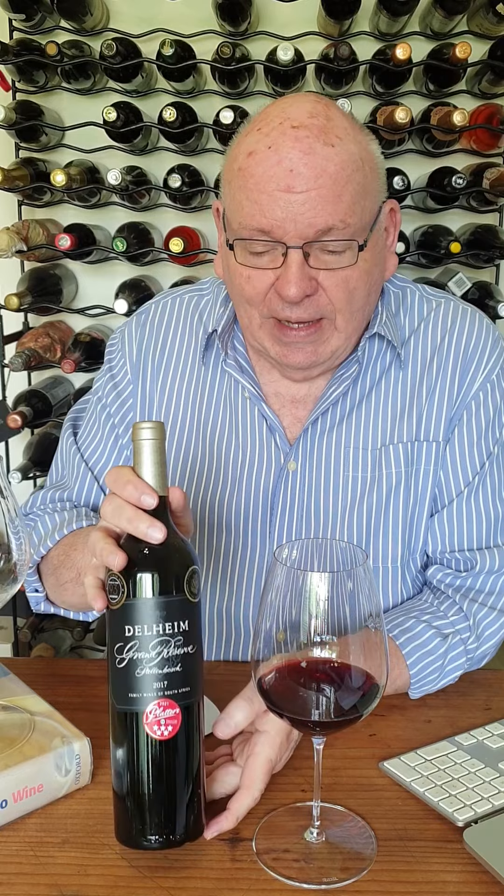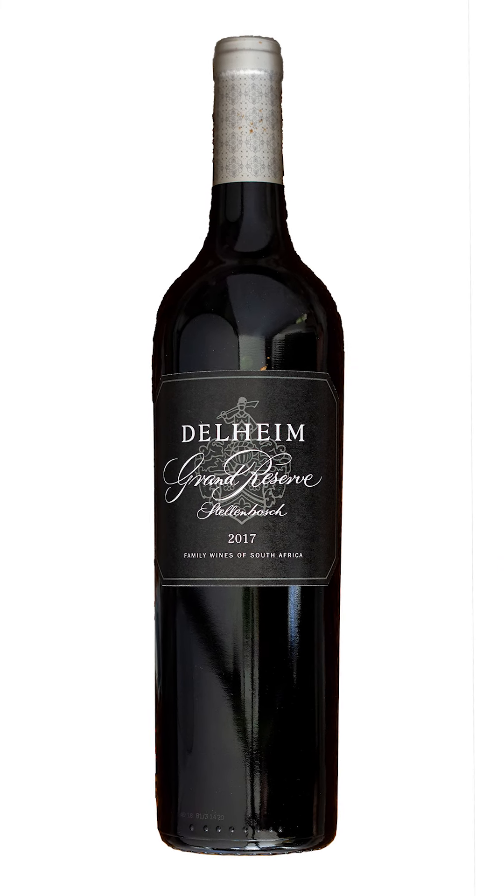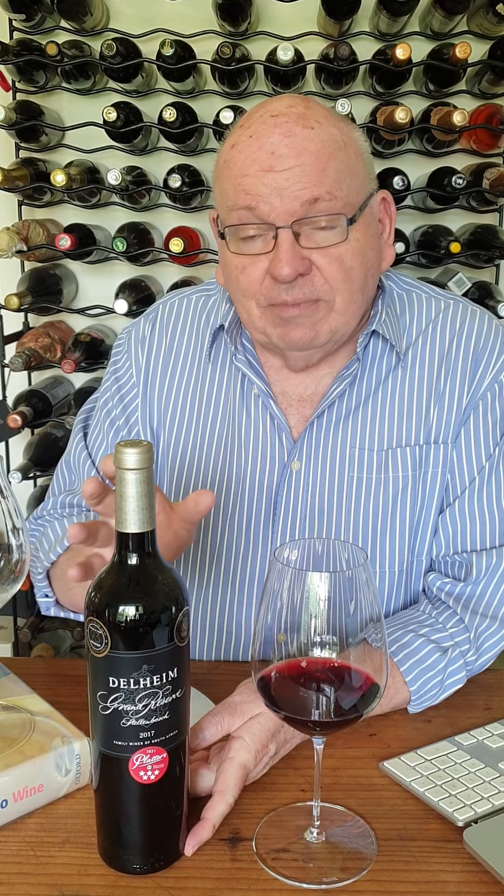Hello. Today the Advent Calendar has produced a really sensational wine. It's the Delheim Grand Reserve of the 2017 vintage. Now if you've known Delheim for as long as I have, it just brings a little frisson to your heart.